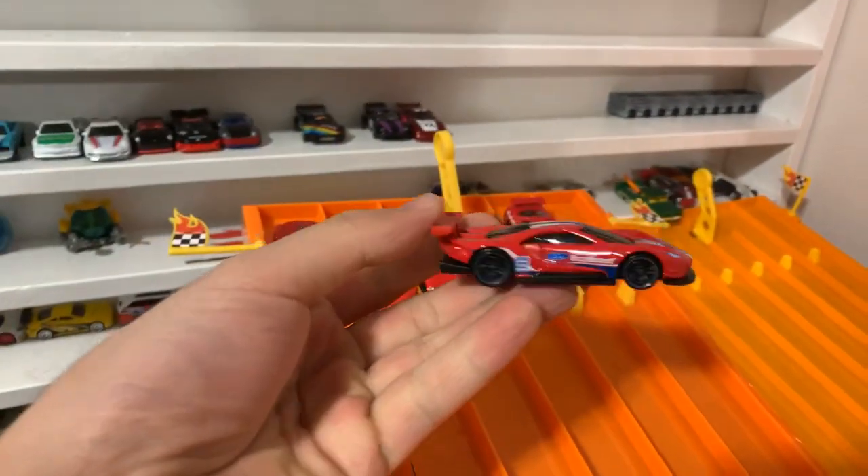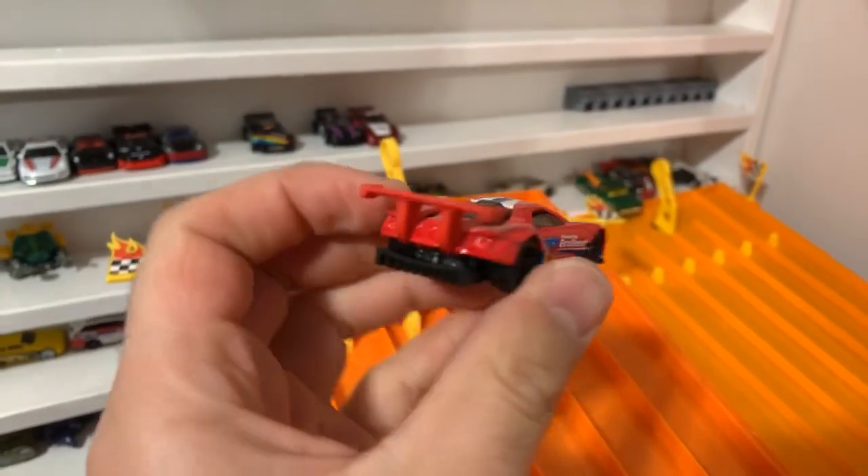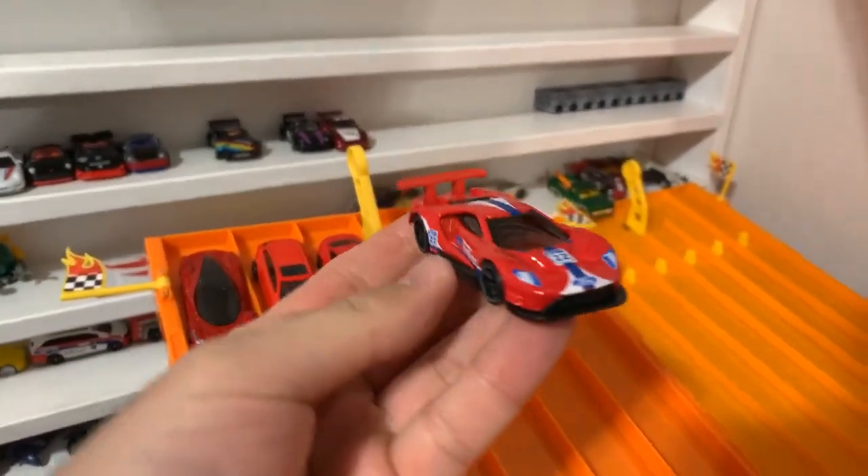First one, we've got the Ford GT Race in this gorgeous-looking red color. Check out the big spoiler, that bottom diffuser — a great-looking casting.